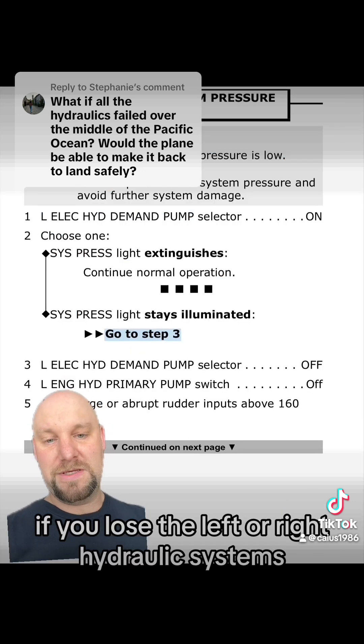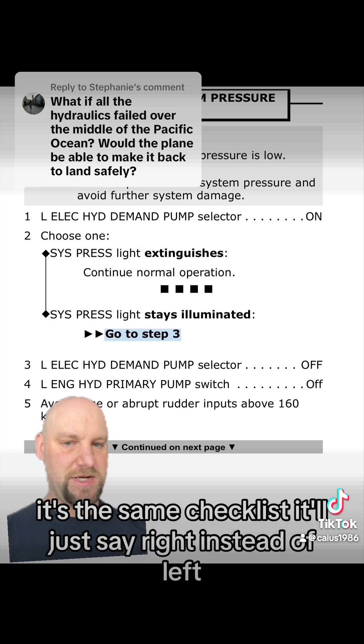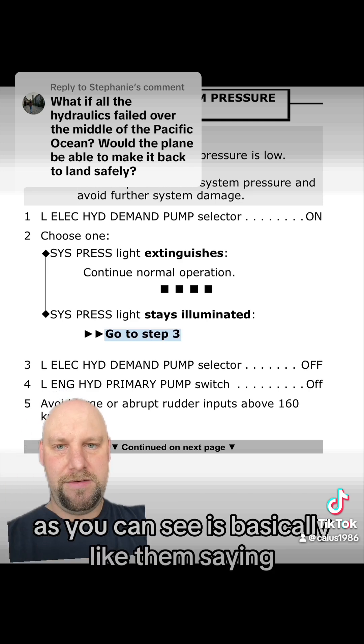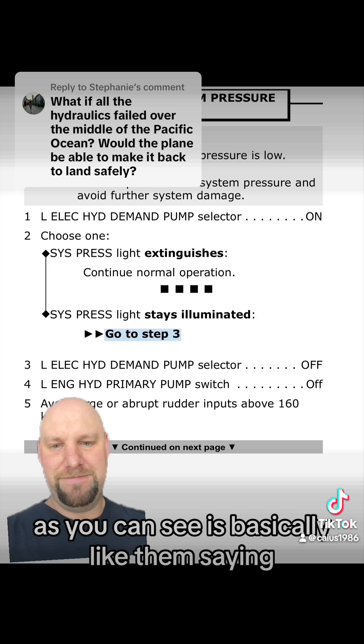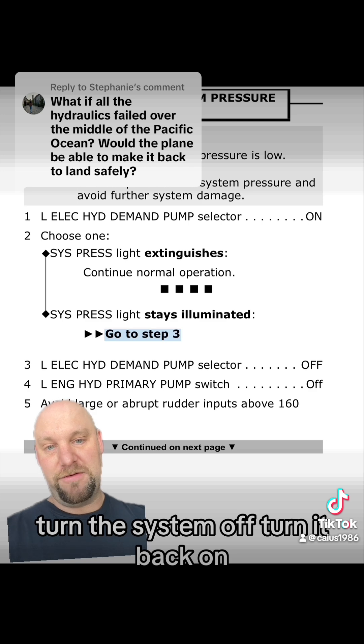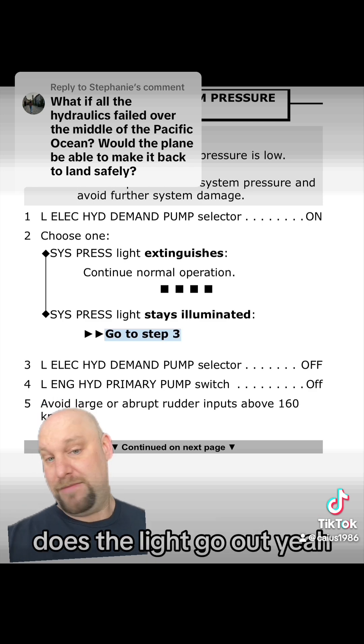If you lose the left or right hydraulic systems, it's the same checklist — it'll just say right instead of left. And as you can see, it's basically like saying, have you tried turning it off and turning it back on again? Turn the system off, turn it back on. Does the light go out? Then you're fine.